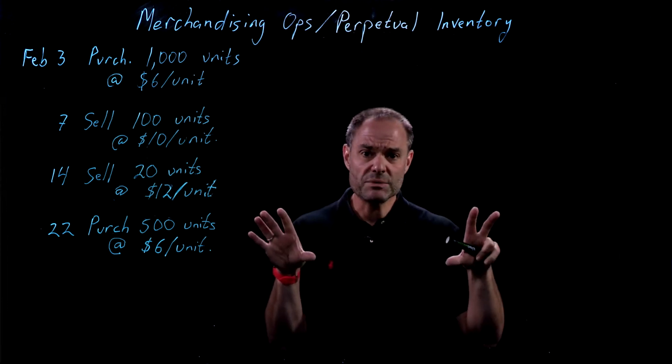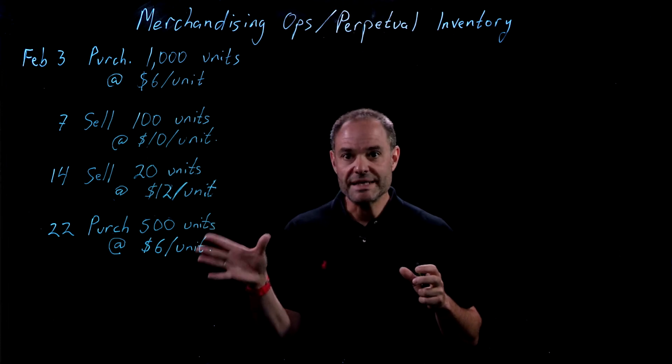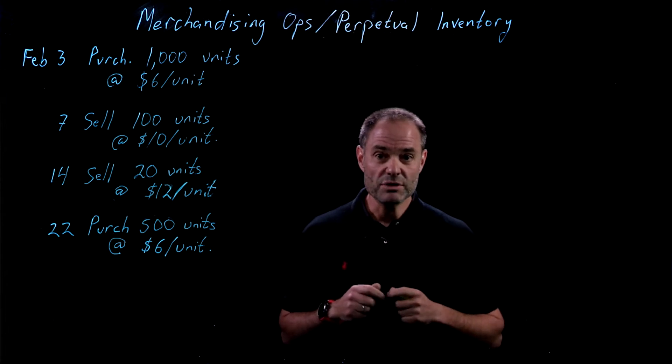There are two broad ways that we keep track of inventory. One is called the perpetual system, or perpetual inventory, and the other is a periodic system. We're going to talk about perpetual inventory today.